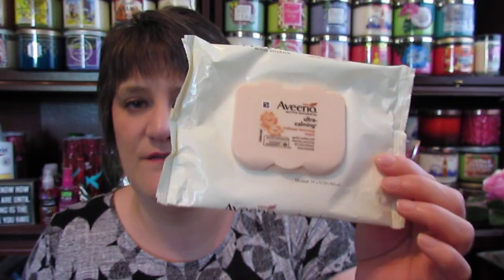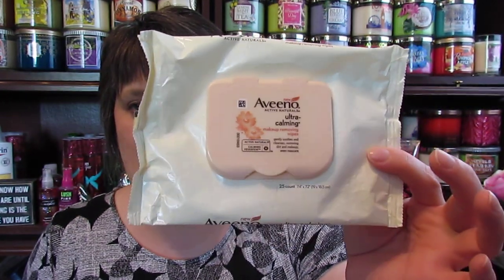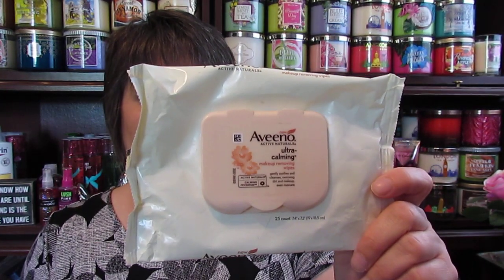I went through one of my Aveeno Ultra Calming Makeup Wipes. I like these wipes. The only thing I don't like is the scent — it has a very potent scent. I think it's the Calming Feverfew or the Chamomile; I'm not sure what that smell is. But that's the only drawback, and I would repurchase them.